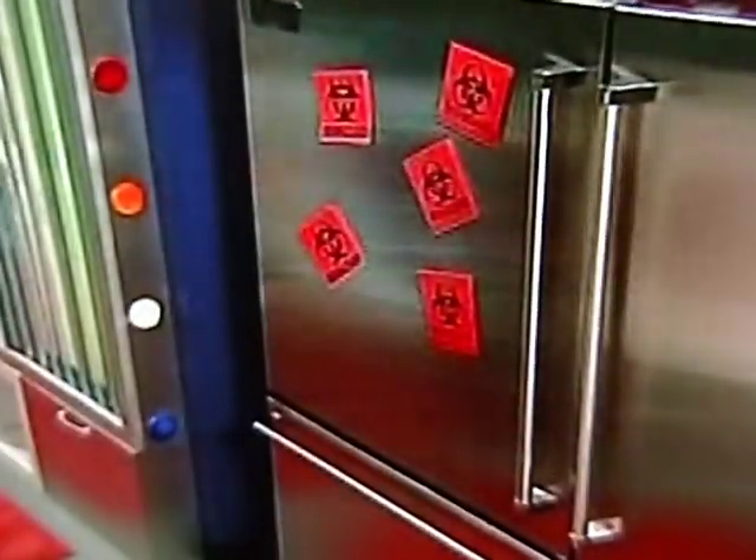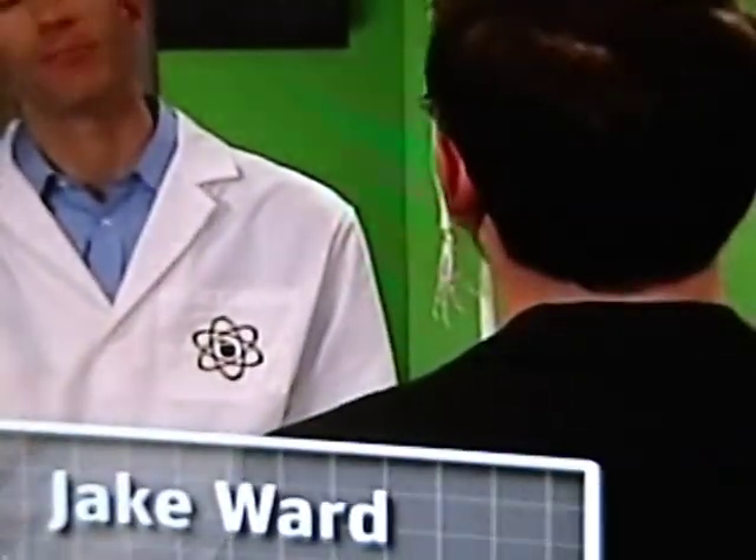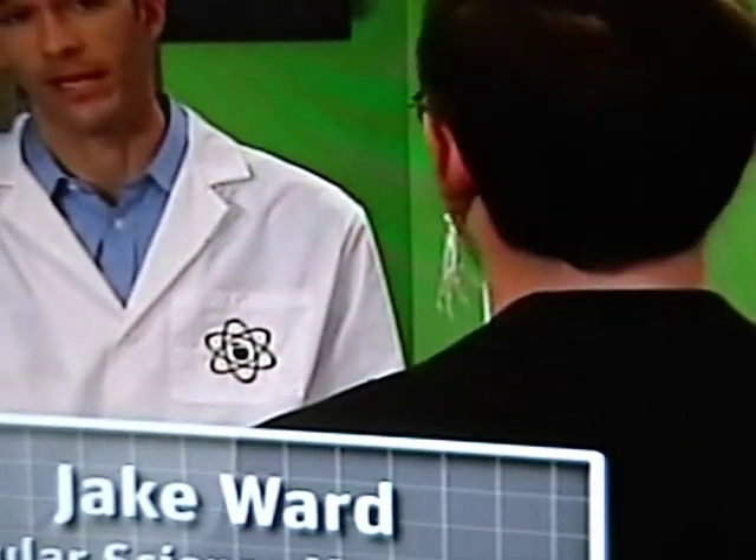Food tech, please insert your head in refrigerator number one, which does contain baking soda. To help us analyze this experiment, we're joined by Jake from Popular Science Magazine. When food spoils, it releases volatile organic compounds. These molecules are acidic, and their unpleasant scent might even burn our food tech's nose. In theory, the acrid aroma should be absorbed by the baking soda.